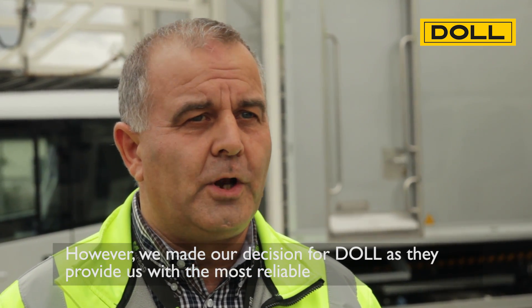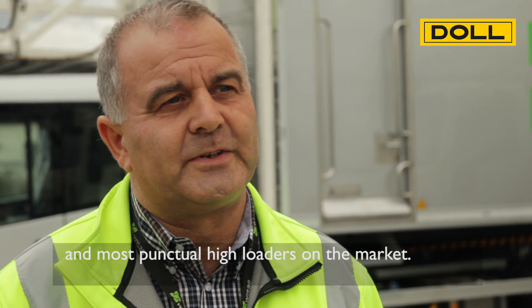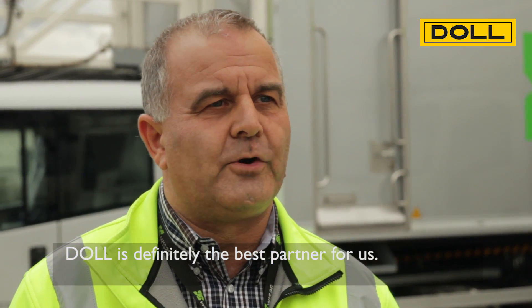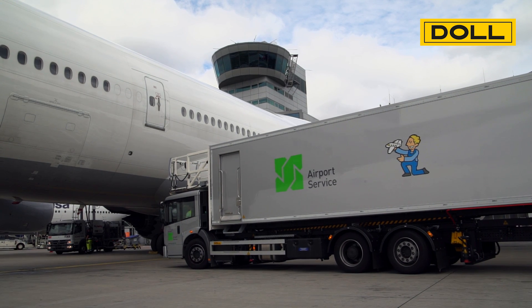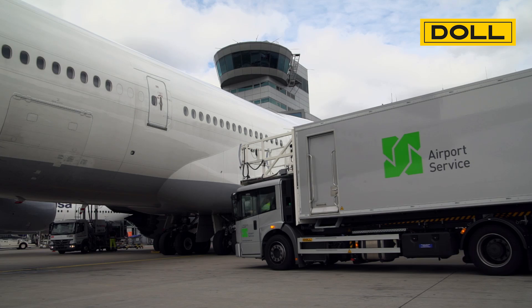We have found the best partner with DOL. And as you can see, with the new product that we have now, the flexibility and reliability are delivered. DOL offers a wide range of catering trucks in use at international airports throughout the world.